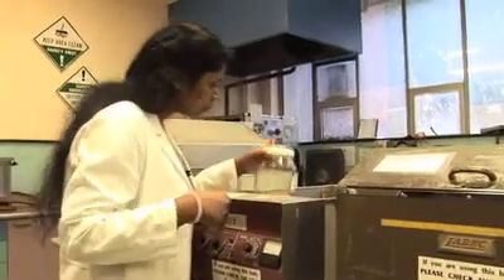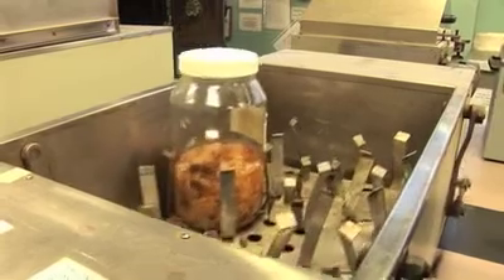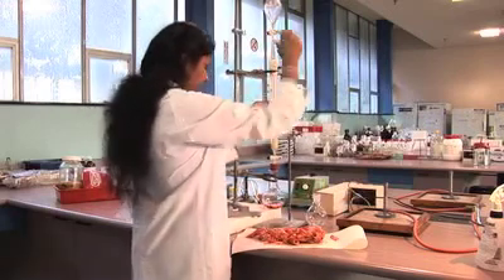Renuka's technique is efficient enough to make extraction viable on a commercial scale. It beats the current method of producing the antioxidant synthetically through a chemical process, and also addresses the worldwide problem of managing prawn waste. "I'm a concerned environmentalist and that's why I got interested in prawn waste management."